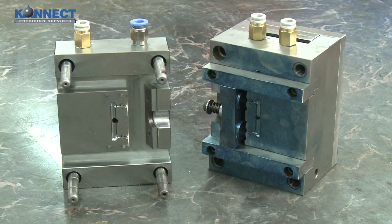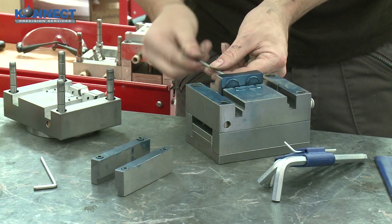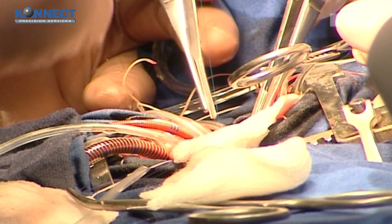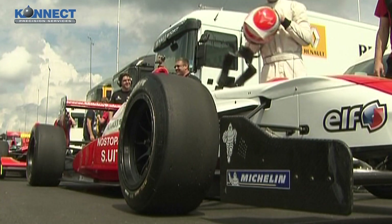We also manufacture jigs and fixtures from most types of materials and have continually diversified, supplying customers across numerous industries including medical, instrument, electronic and automotive.